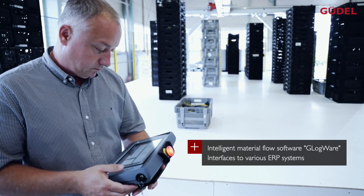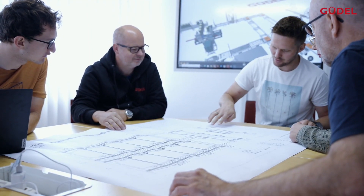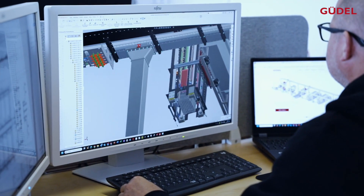The challenge of the project is certainly the interaction of intelligent material flow logic in combination with a high-performance control system. Our main focus is to ensure high dynamics with corresponding availability — this is our customer's expectation and we strive to meet it every day.